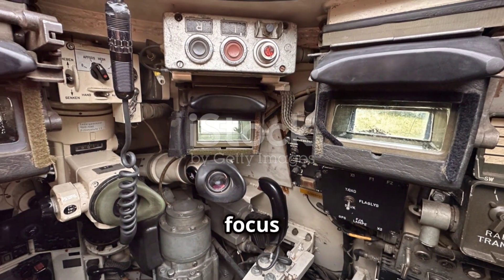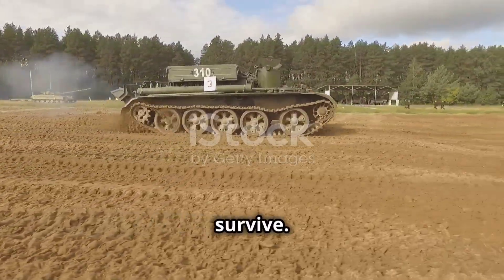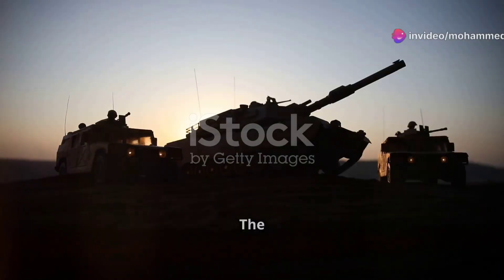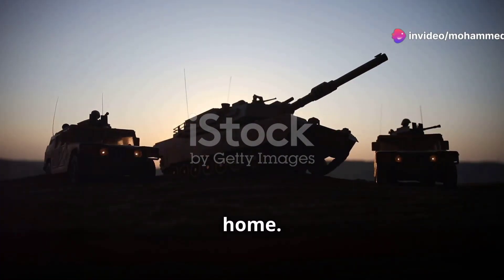The crew stays comfortable enough to focus on the mission. Power and mobility — enough to win, enough to survive. It's engineering triumph over brute force. The Challenger 2 isn't about speed, it's about getting there, winning and coming home. That's what counts.